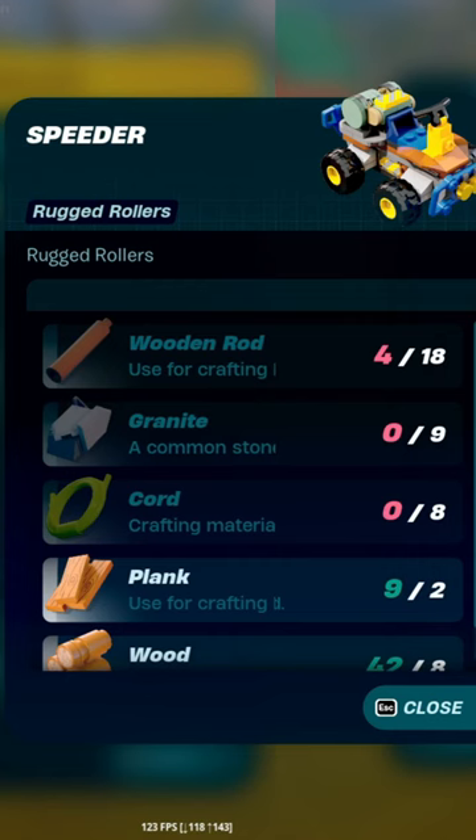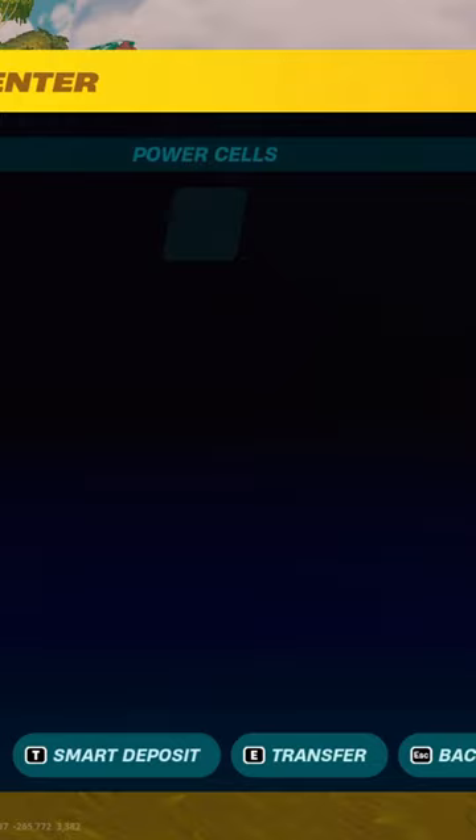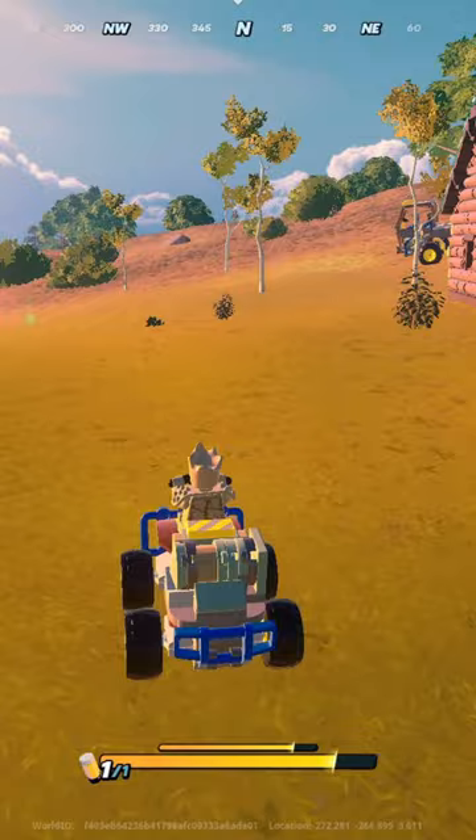This is the Speeder. It's by far the cheapest of the new vehicles, but it does only seat one person, and it only holds one power cell. But like its name suggests, it's pretty fast.